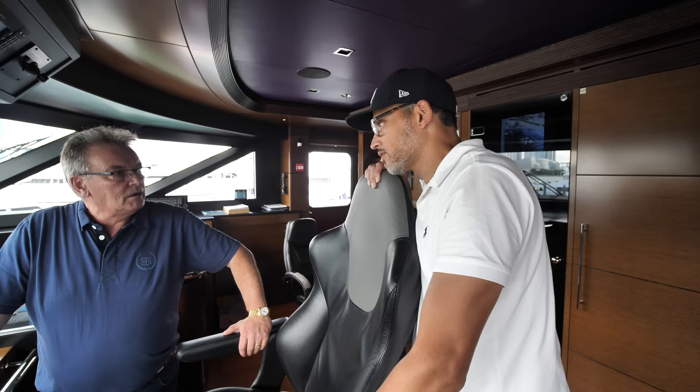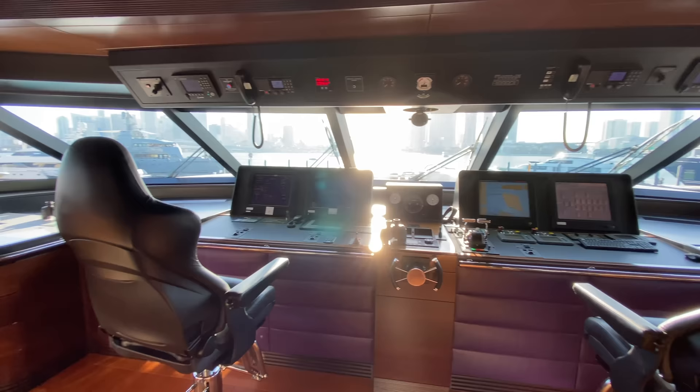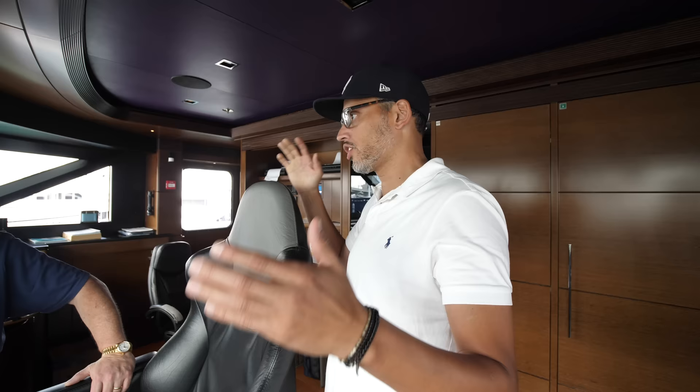Looking forward from the bridge — it's the perfect view of the helipad. This is where guests can arrive. We don't keep a helicopter on board but that's a very elegant way to arrive. Come in, land, jump off, the crew takes your luggage, and you can get right to it. So if you don't come by boat, you come in on the helipad. Let's take a walk out there and check it out.